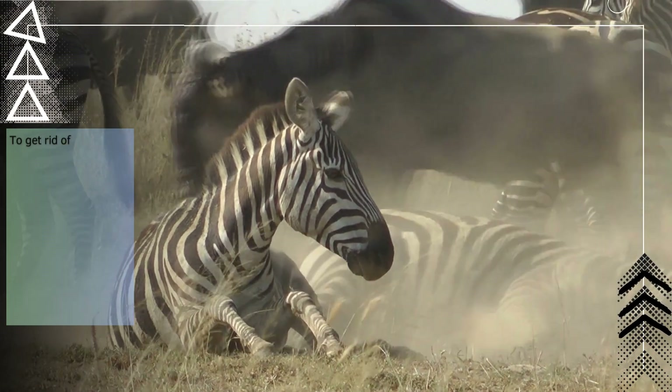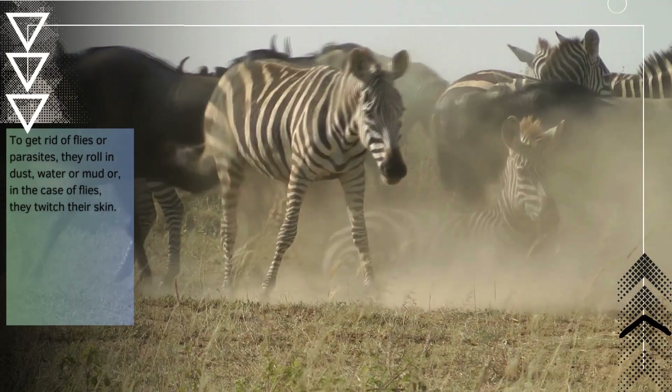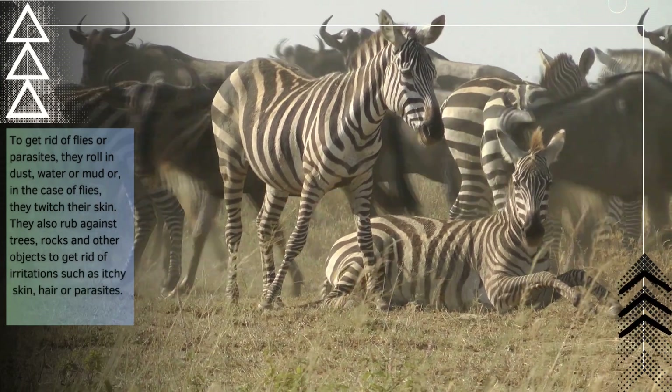To get rid of flies or parasites, they roll in dust, water, or mud, and in the case of flies, they twitch their skin. They also rub against trees, rocks, and other objects to get rid of irritations such as itchy skin, hair, or parasites.